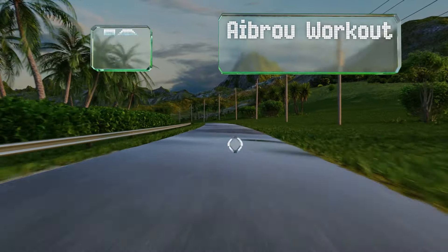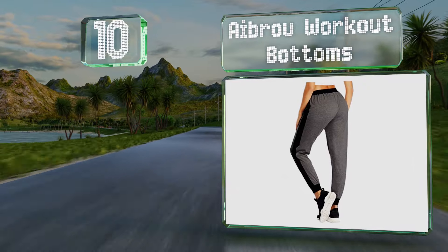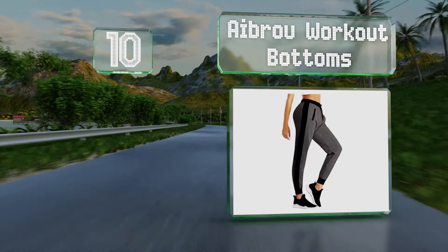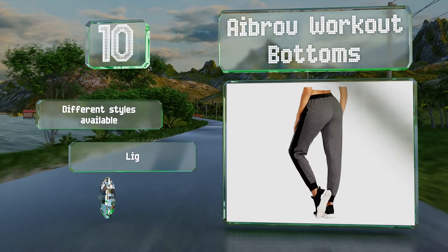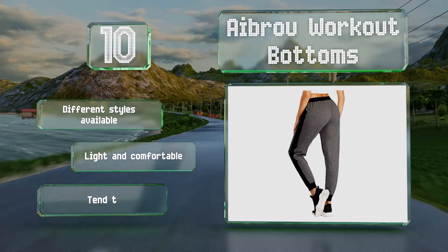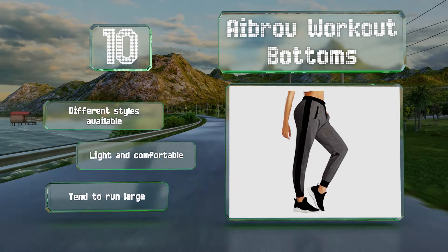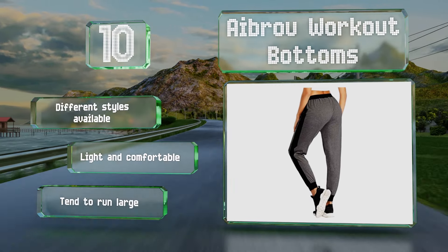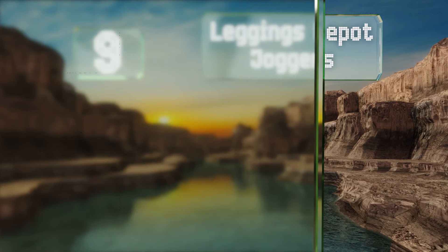Starting off our list at number 10, side panels and matching trim add a sporty vibe to the Abrew workout bottoms. The cotton knit fabric allows the skin to breathe, and a little spandex makes it easy to move around. These are suitable for a variety of activities including jogging, cycling, and yoga. They're available in different styles and are light and comfortable, however note that they tend to run large.